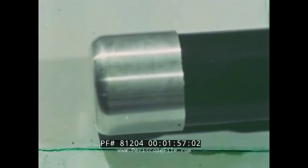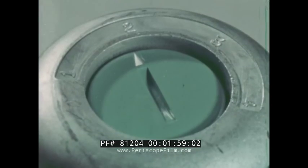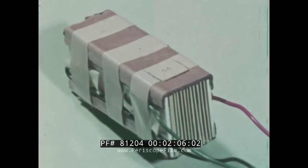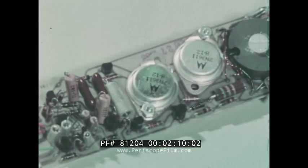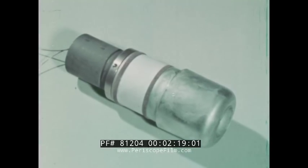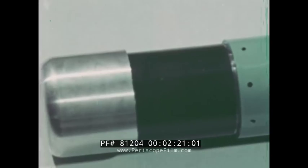The nose houses the manually operated code selector switch. The main components of the Mark 84 are the battery, the electronics package, the transducer, the electronics housing cylinder, and the nose.